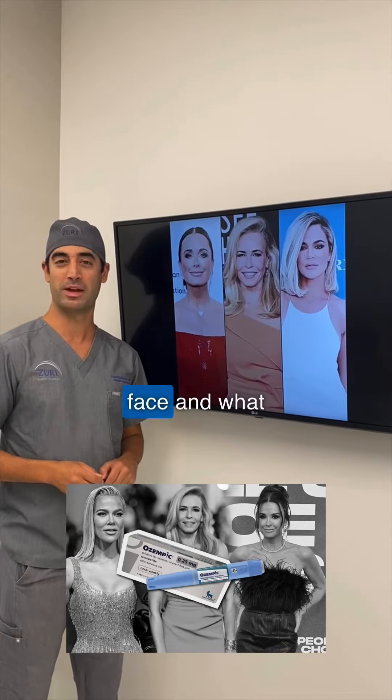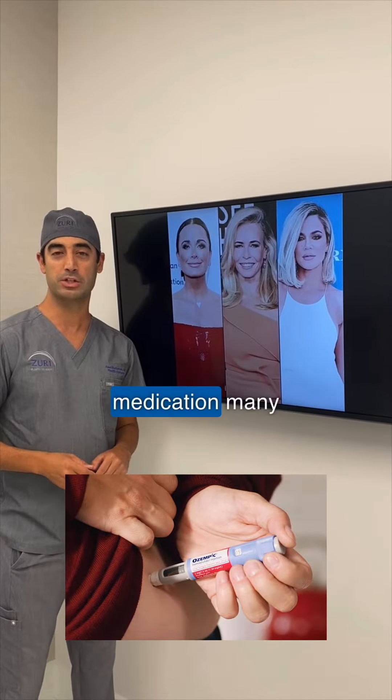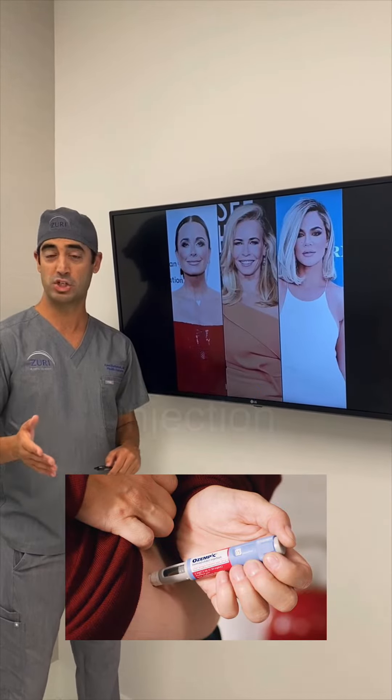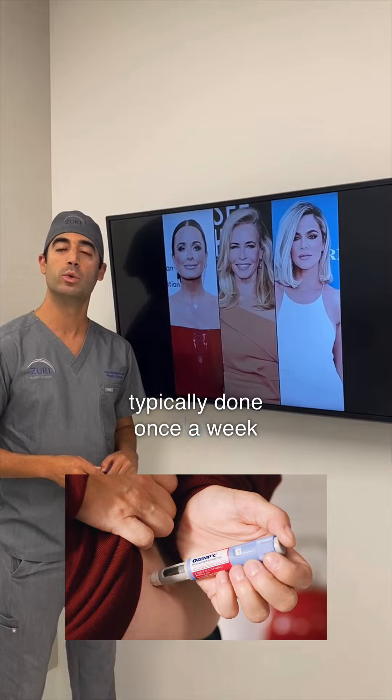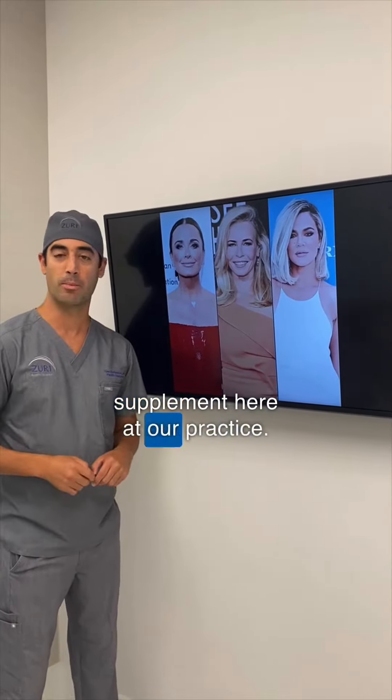We wanted to talk about Ozempic Face and what does that even really mean? Ozempic is a weight loss medication many of you have heard about. It's an injection typically done once a week, and we provide that as a weight loss supplement here at our practice.